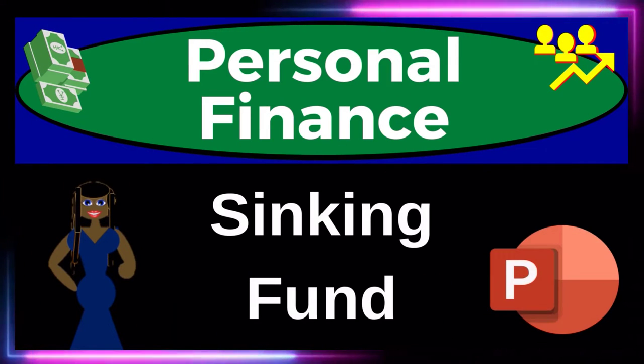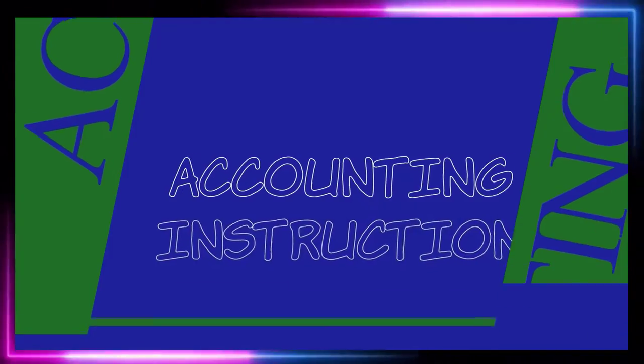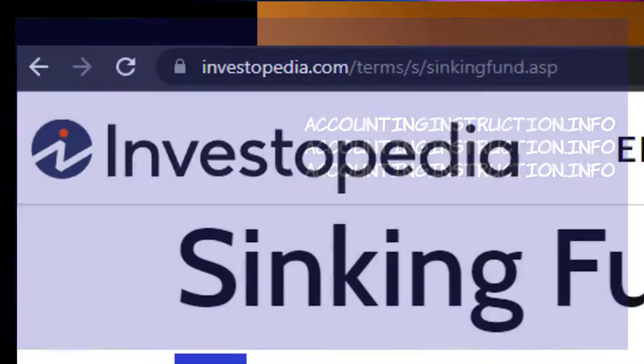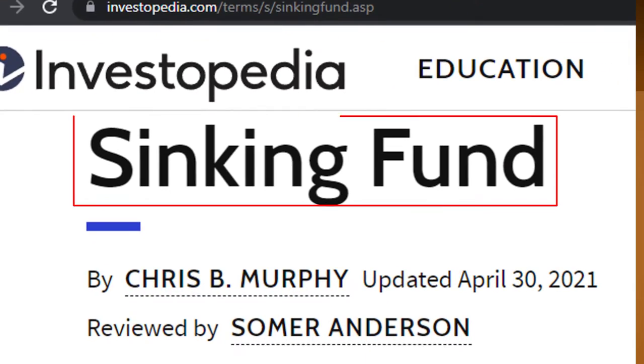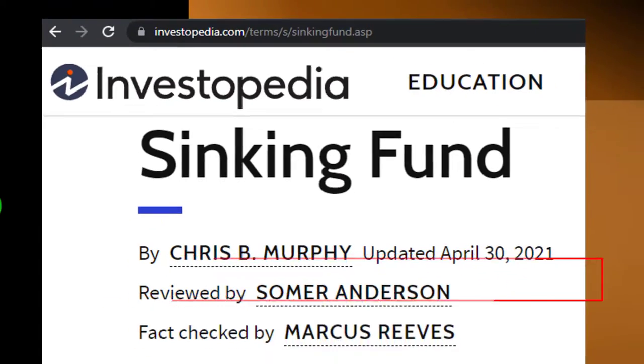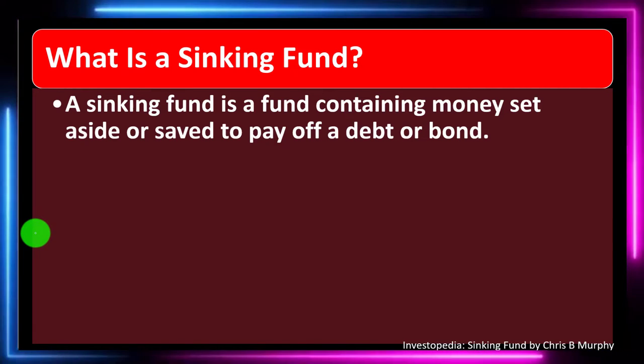This personal finance PowerPoint presentation covers sinking funds, as part of a series on getting financially fit through personal finance. Most of the information comes from Investopedia — specifically an article by Chris B. Murphy, updated April 30th, 2021 — which you can find online for further research.